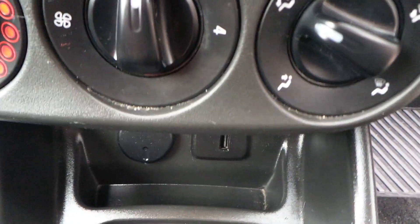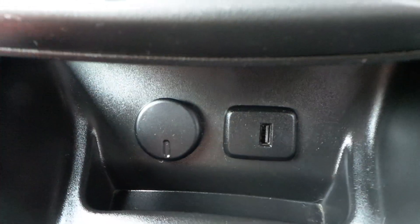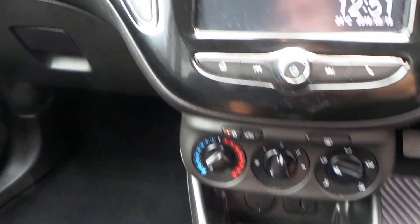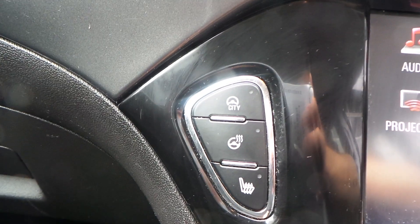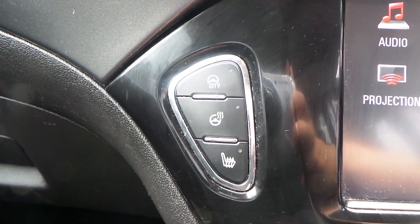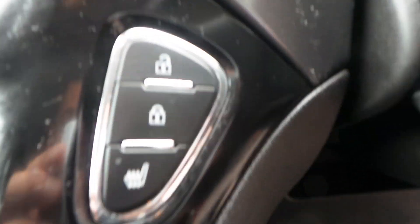Comes with air conditioning. There is your USB and your 12 volt. There's a 5 speed manual gearbox. Over to the left, the top button is your city support, which lightens up your steering. The middle one is your heated steering wheel and passenger side heated seat. There's your central locking and your driver's side heated seat.